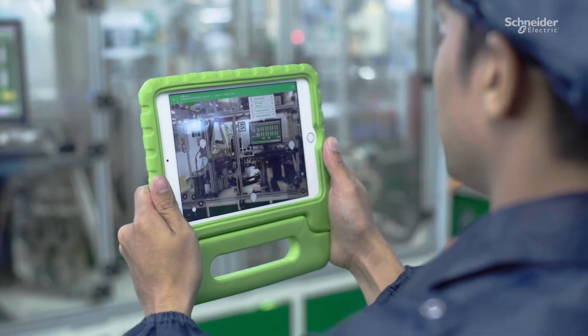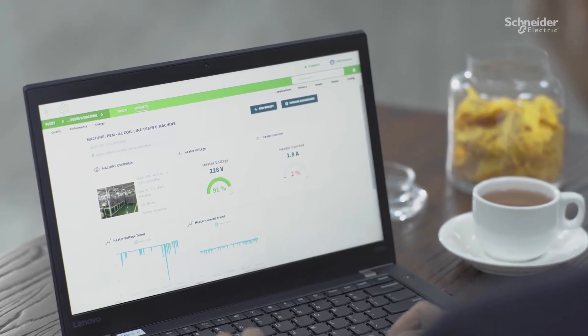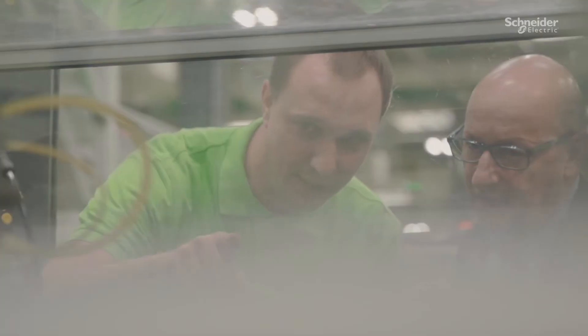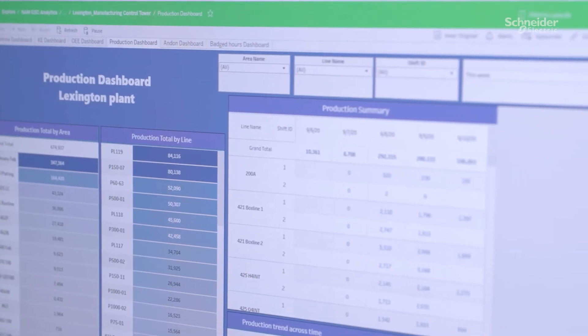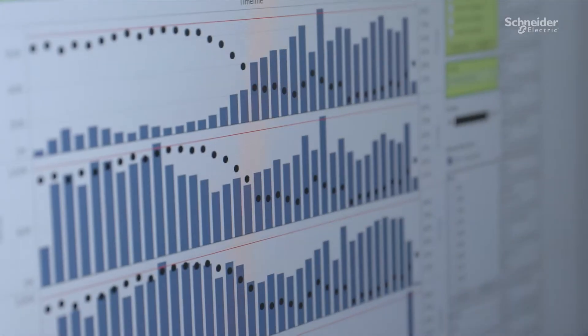This Schneider Electric smart facility is using EcoStruxure Machine Advisor to see real-time asset data. Here, EcoStruxure Augmented Operator Advisor helps reduce maintenance costs by 30%. And this smart factory uses EcoStruxure Power Monitoring Expert to reduce energy usage by 26%.